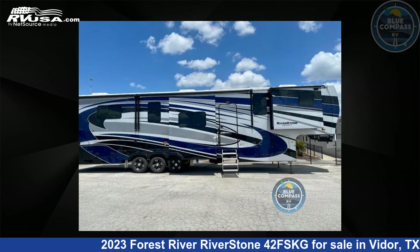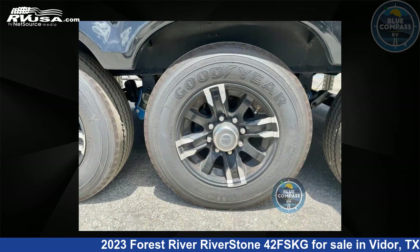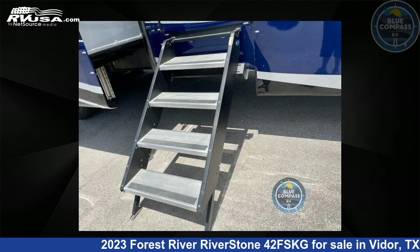For more information and pricing on this unit, and to see all units available for sale by Blue Compass RV, Beaumont, Texas, visit rvusa.com.